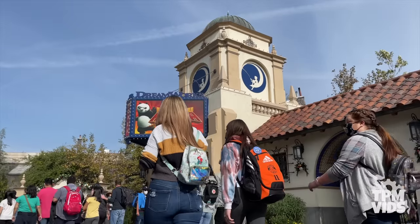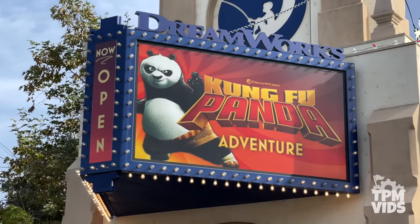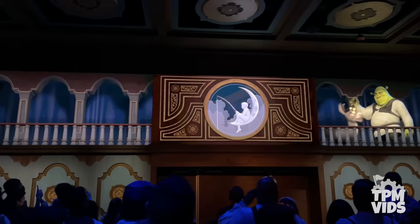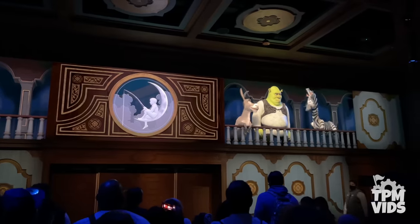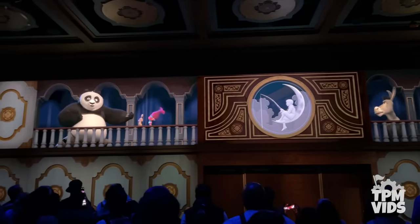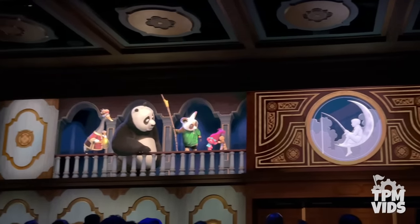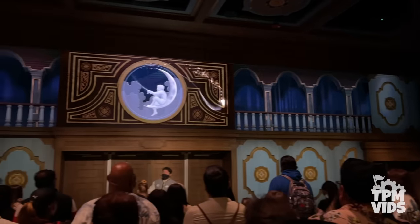Number 6: Over in the upper lot you can find DreamWorks Theatre Kung Fu Panda Adventure. It opened in 2018 and the attraction is unique to Universal Studios Hollywood. The pre-show is like the ultimate DreamWorks crossover with characters from many DreamWorks classics, and all the original character voices were used. The pre-show is a great example of how to incorporate physical sets with screens. It's quite enjoyable.